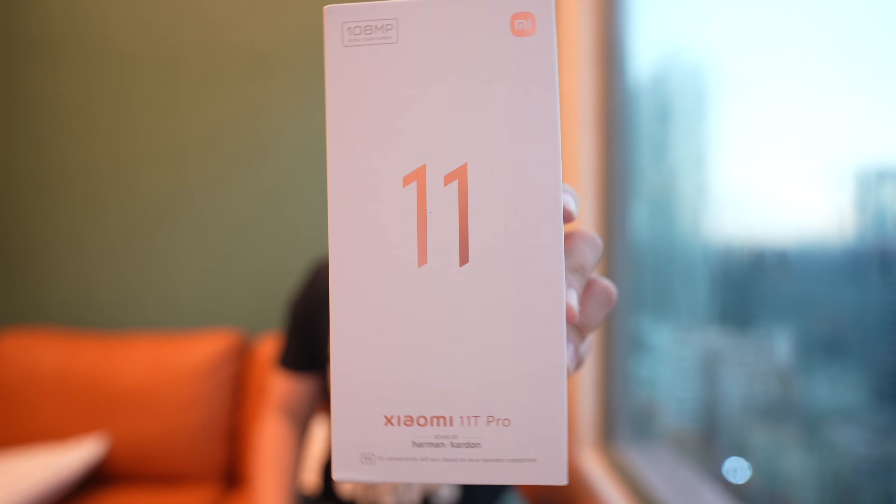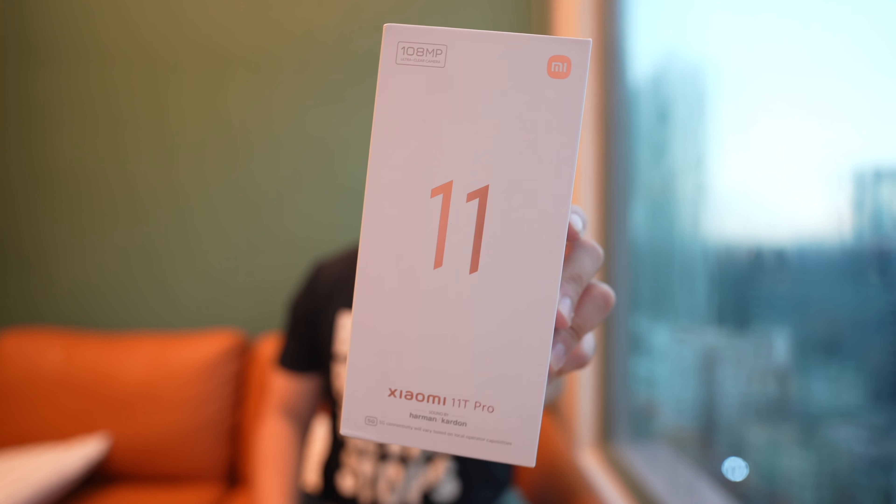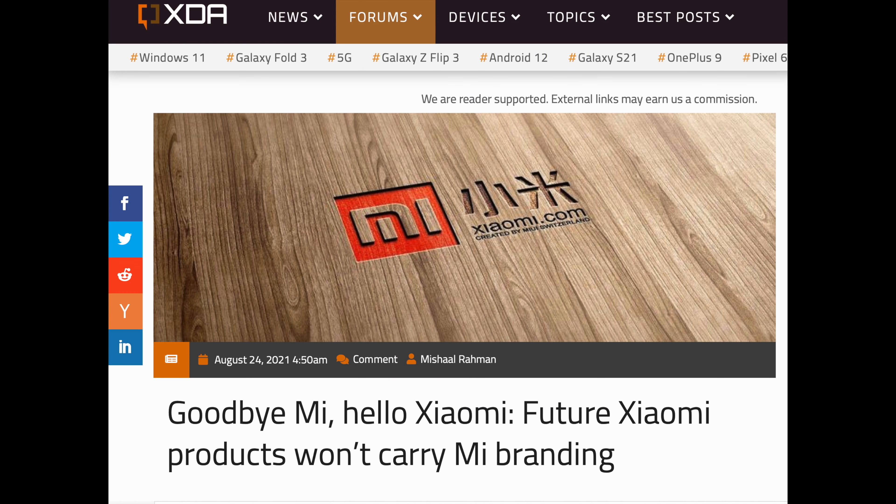Hey everybody, hope you guys are healthy and safe. We have a new video today. This is the Xiaomi 11T Pro. Xiaomi has dropped the word 'Mi' from its branding for its phones to the Western audience. So now it is not the Mi 11T Pro, it is just the Xiaomi 11T Pro.